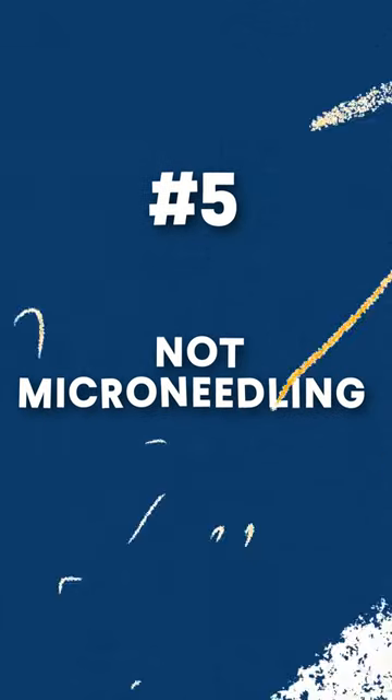Number five: micro annealing. Just one micro annealing session a week can boost minoxidil's effectiveness.